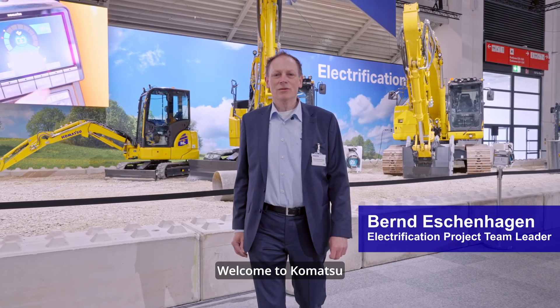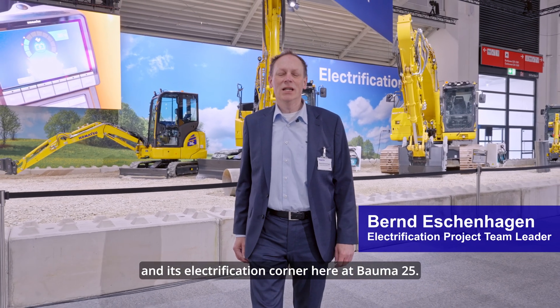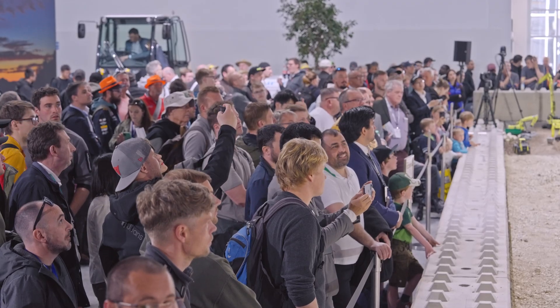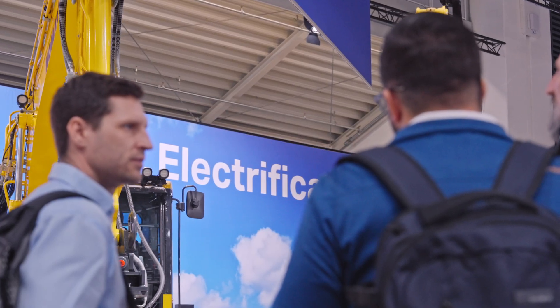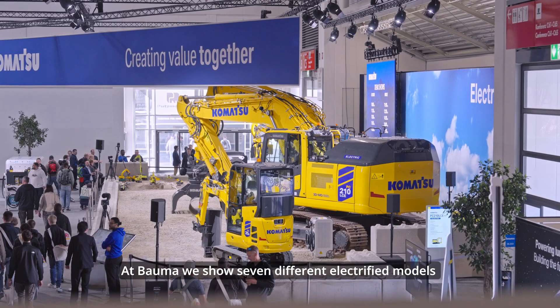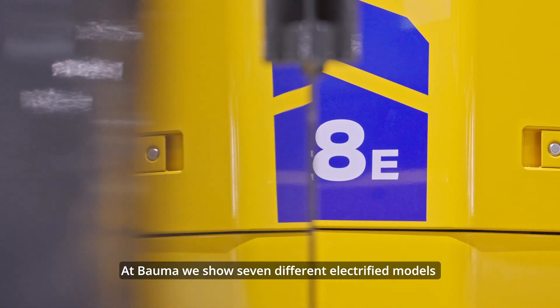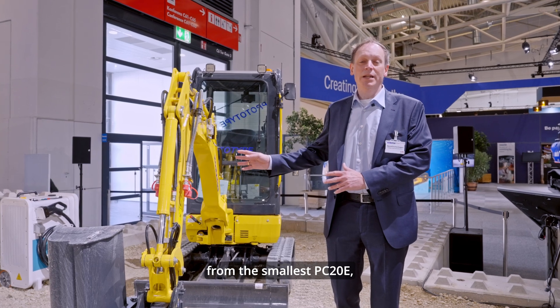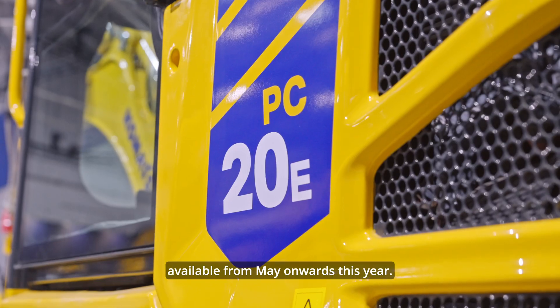Welcome to Komatsu and its electrification corner here at Bauma 25. At Bauma we show seven different electrified models for the construction and mining industry, from the smallest PC20e, available from May onwards this year,